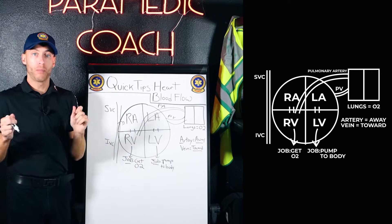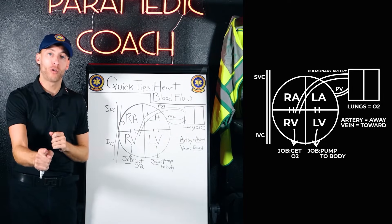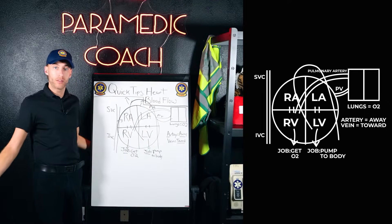The job of the left ventricle is to pump blood with rich oxygen to the rest of the body. The left ventricle partners up with the aorta. We have some going up here and some going down here.